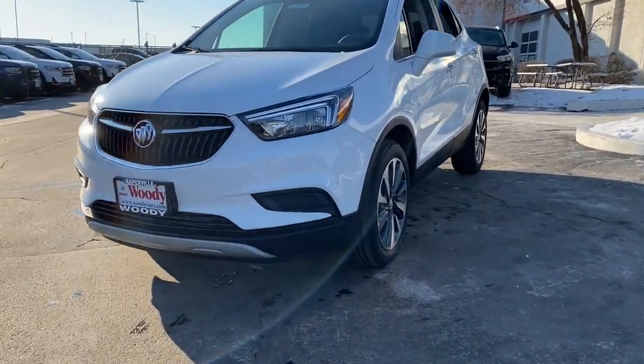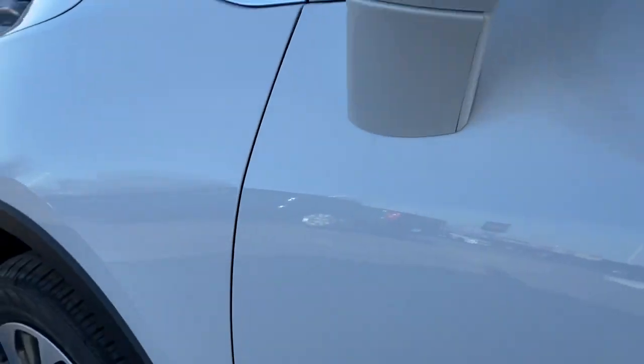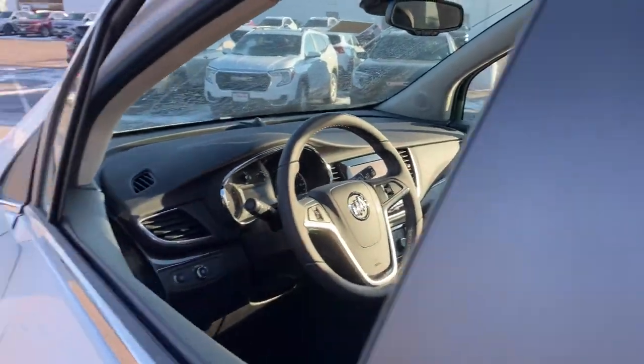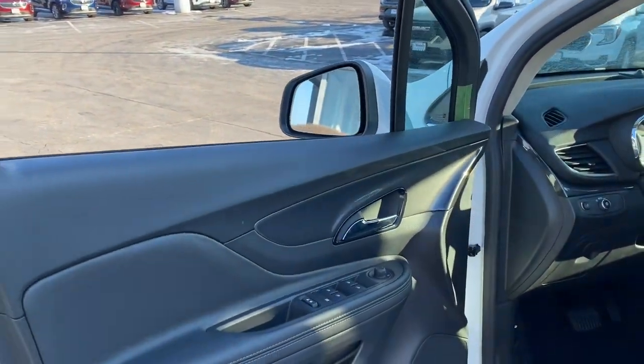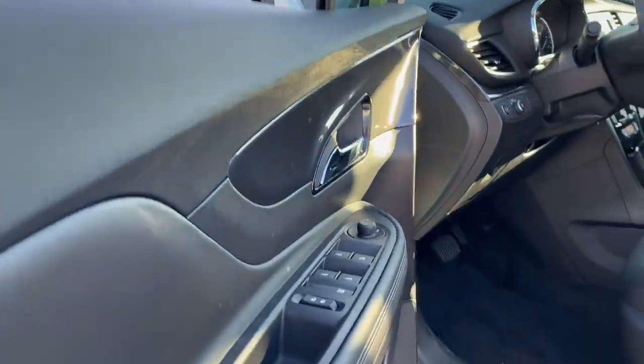These are just some of the great options this vehicle comes with: keyless entry, satellite radio, four-cylinder engine, backup camera, keyless start, heated mirrors, Bluetooth connection, power driver seat, heated front seat, aluminum wheels.